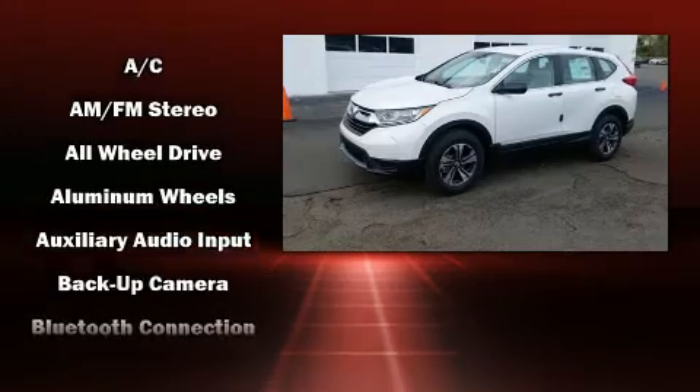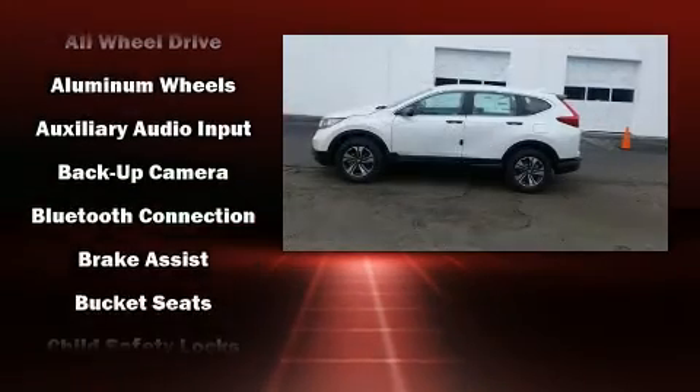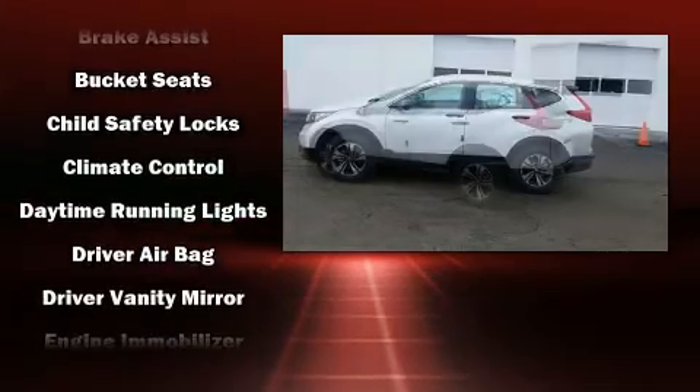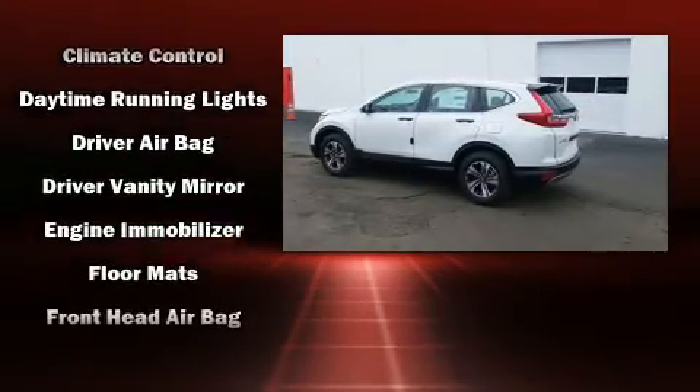It's equipped with tons of terrific amenities but it won't break your budget, like all-wheel drive, a trip computer, remote keyless entry, and one touch window functionality.